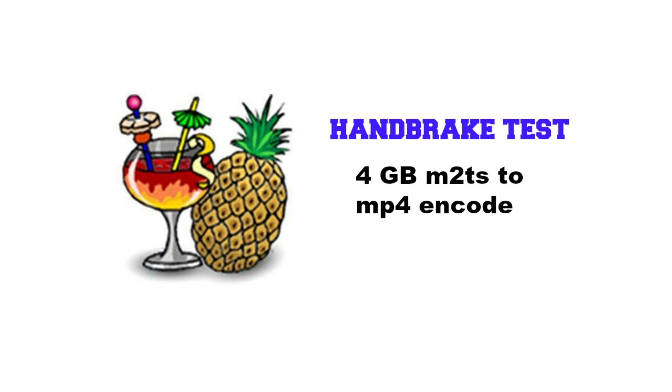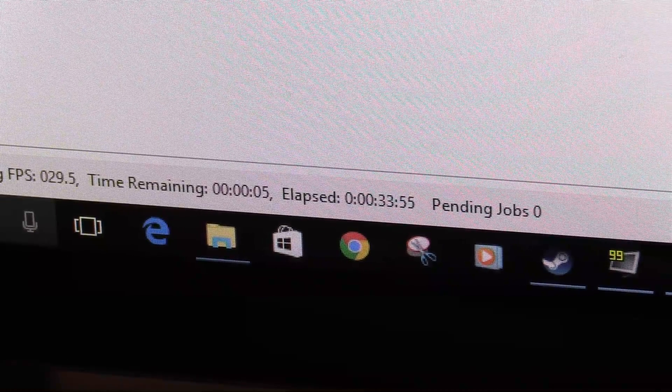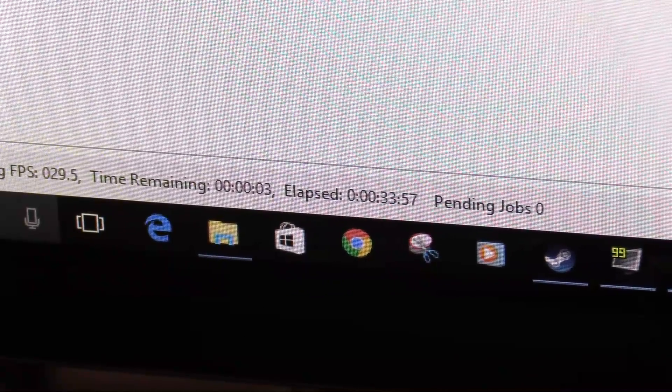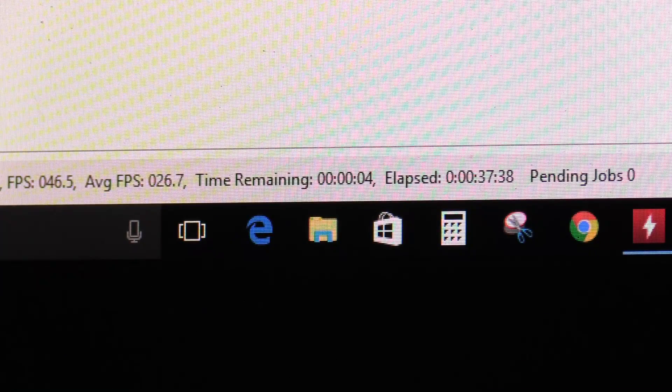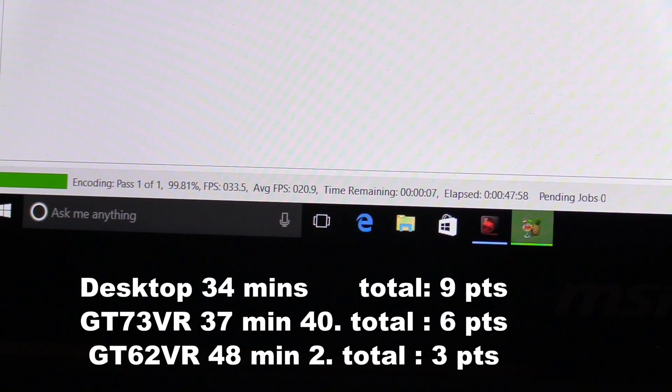In the Handbrake test encoding a 4 gigabyte video file, no surprise — the desktop plowed through it in 34 minutes. Second was the GT73 at 37 minutes 40 seconds, and bringing up the rear the GT62 at 48 minutes 2 seconds. Looks like the desktop's running away with this one — or is it? Let's look at Passmark and gaming.